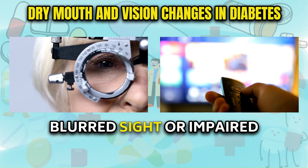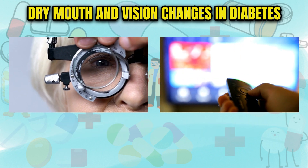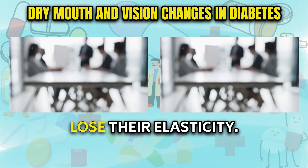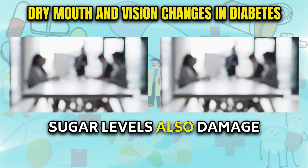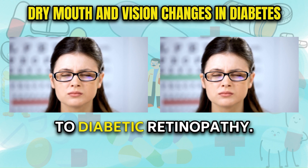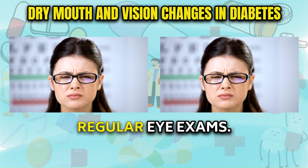Vision changes like blurred sight or impaired focus can be attributed to multiple mechanisms. Fluctuating blood glucose causes the lenses in the eyes to swell and lose their elasticity. Over time, elevated blood sugar levels also damage the small blood vessels supplying the retina, leading to diabetic retinopathy. This underscores the importance of regular eye exams.